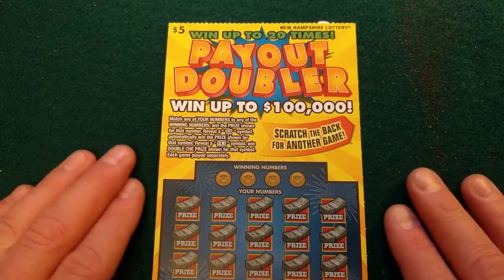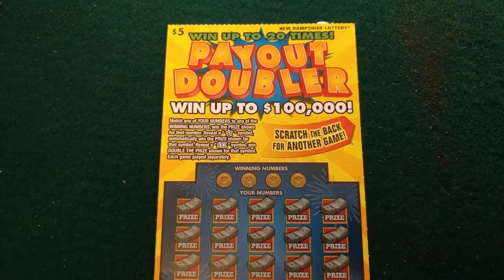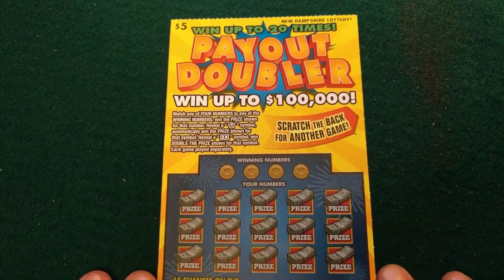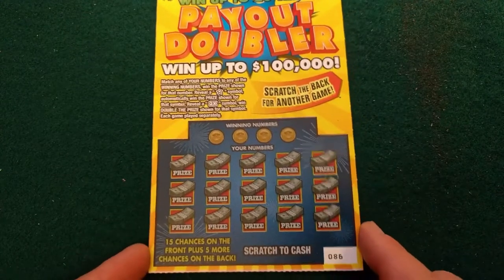Hey guys, it's ScratcherJack here. Welcome to a walkthrough of this awesome $5 game from the New Hampshire State Lottery. It's called Payout Doubler. If you pay five bucks you can win up to a hundred thousand dollars. This is what it looks like.